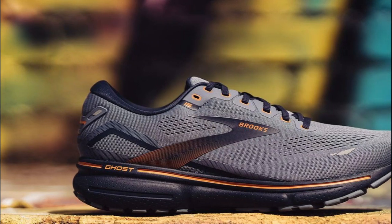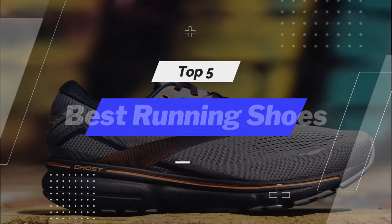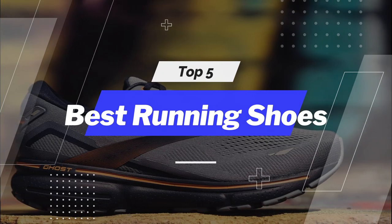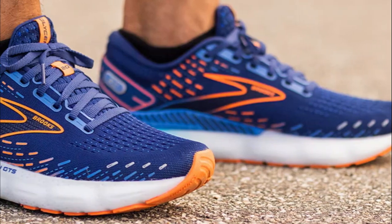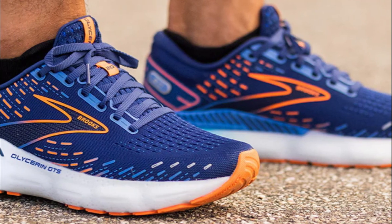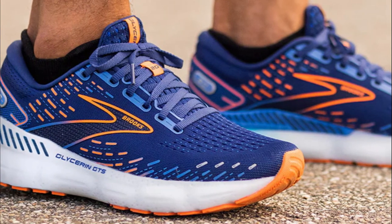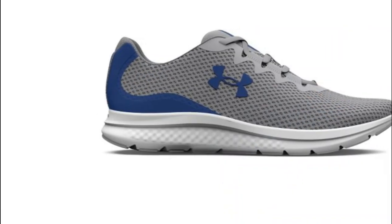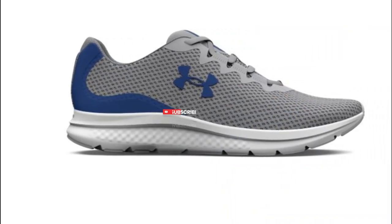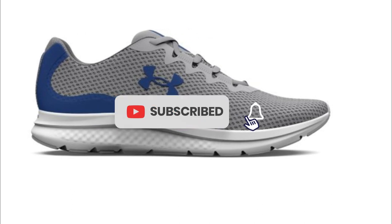Welcome back to our channel, ladies and gentlemen. In today's video, we are diving into the world of running shoes. Whether you're a seasoned marathon runner or just starting your fitness journey, finding the perfect pair of running shoes is crucial for optimal performance and injury prevention. Get ready to lace up and join us as we explore the best running shoes available on the market.